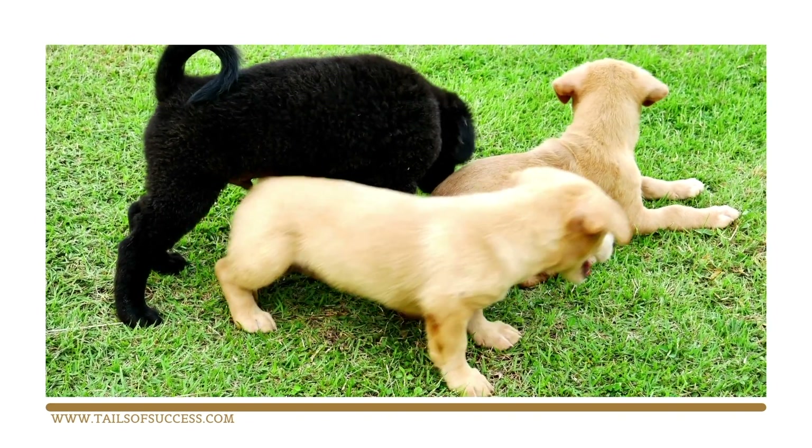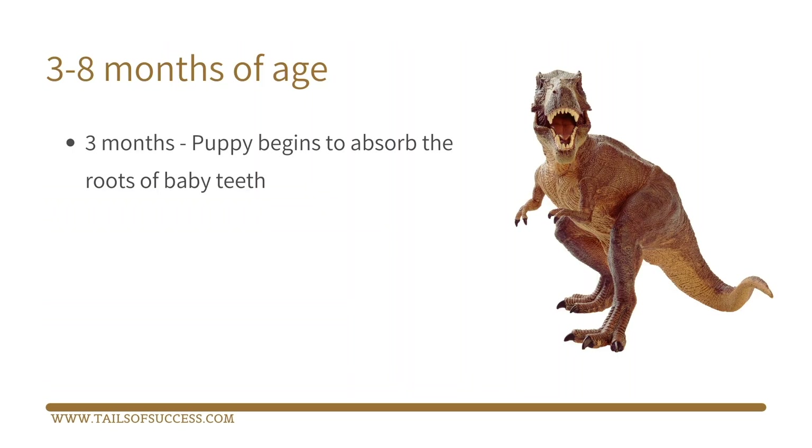At three months, your puppy begins to absorb the roots of his or her baby teeth. At four months, those baby teeth begin to loosen and fall out.